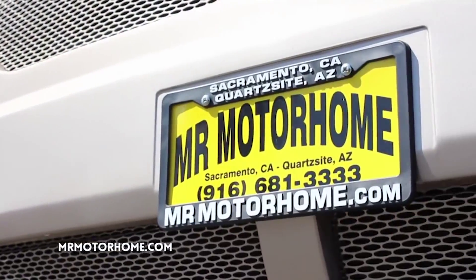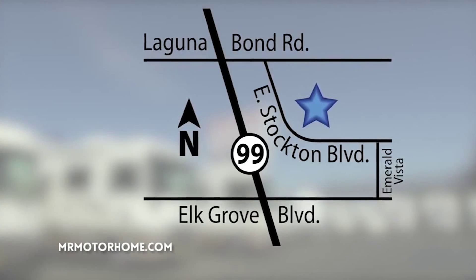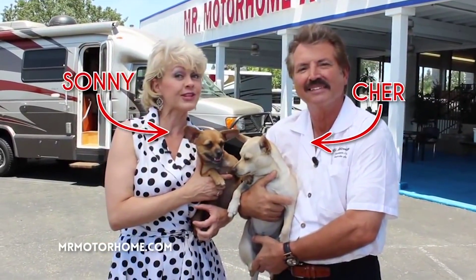Hey, it's the RV Guy hoping to hear from you real soon. Hi folks, Lon Lundgren, Mr. Motorhome — come see us, Highway 99 and Elk Grove Boulevard. But keep an eye out for the guard puppies!